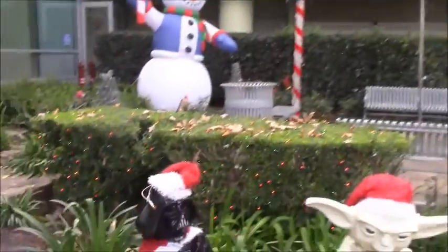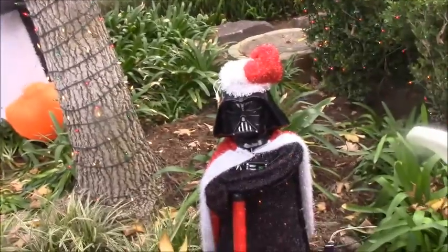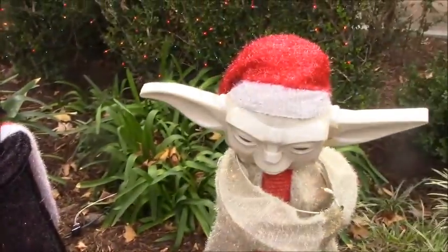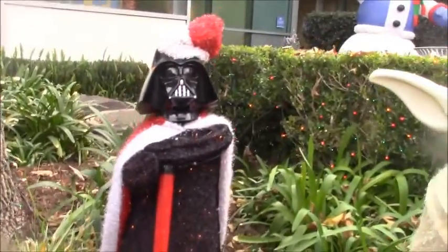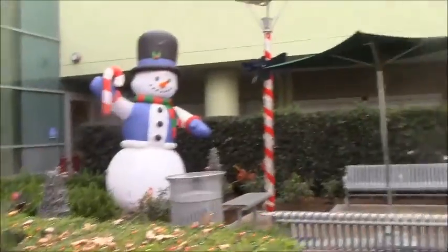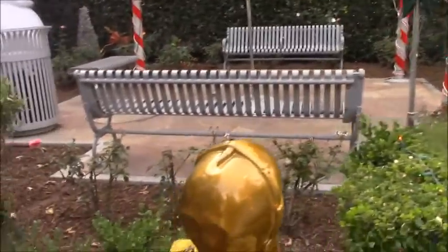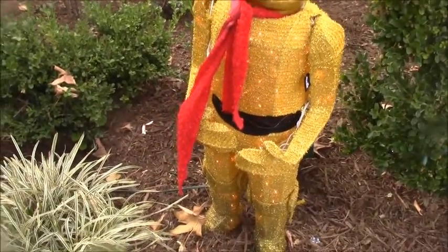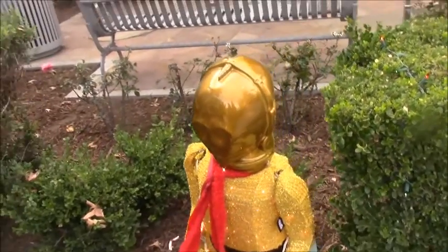And of course we cannot have Christmas without Darth Vader from the Star Wars series, and Yoda to protect everybody from the evil Darth Vader, who's been a very naughty boy once again. And then this is C-3PO — I absolutely love him in the Star Wars series. He is my favorite character besides R2-D2 and Princess Leia.